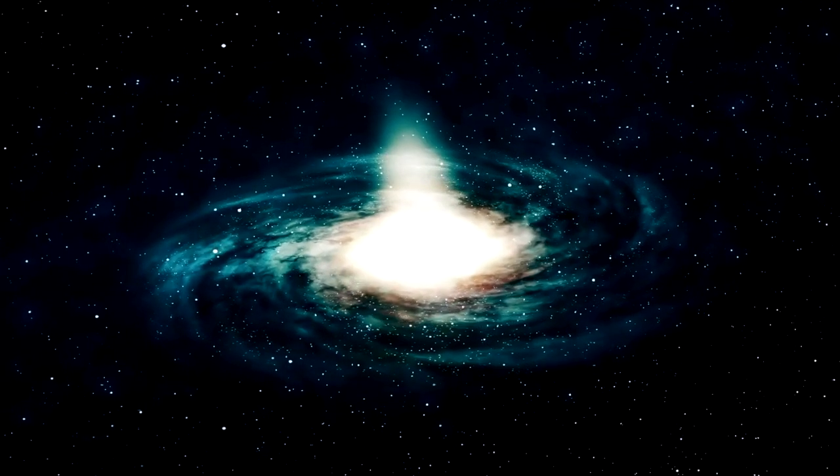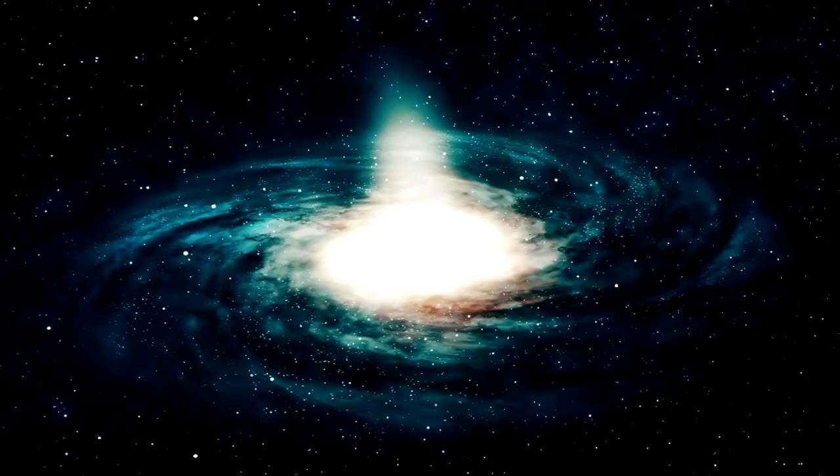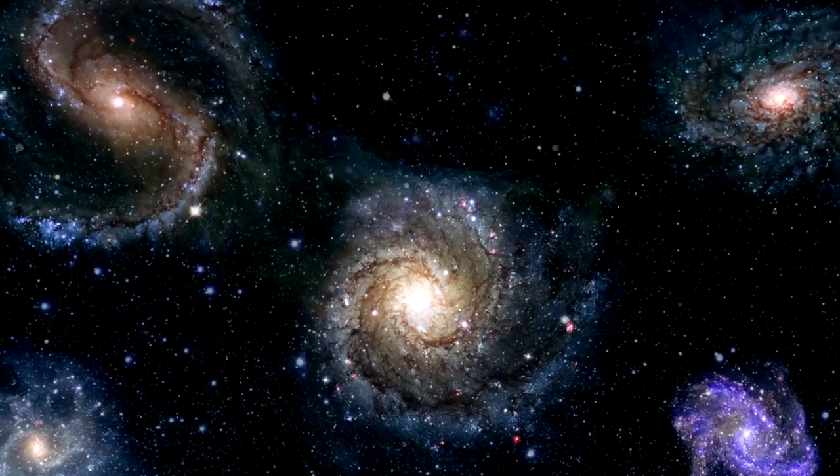According to Reddit user SpaceGuy44, an Einstein ring forms when a large galaxy passes in front of a far-off galaxy, magnifying it and wrapping it into a nearly perfect ring. Without the Einstein ring, our ability to study this galaxy would be completely lost. These galaxies can be studied because Einstein's rings exist; otherwise, it would be practically difficult to view them.